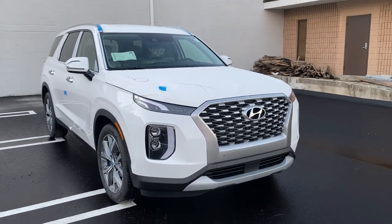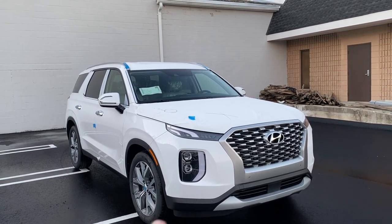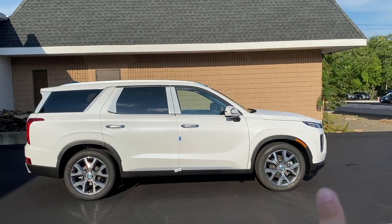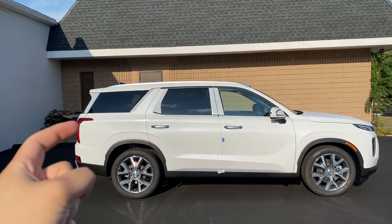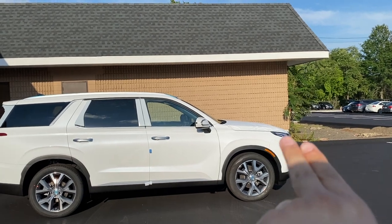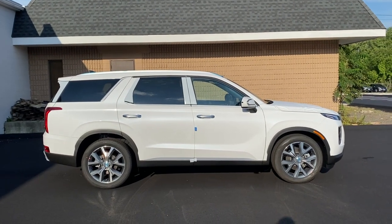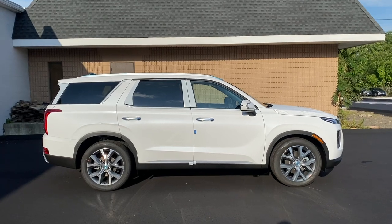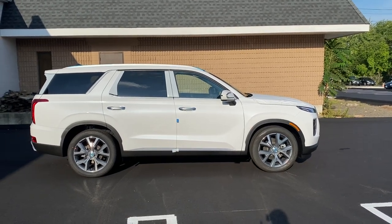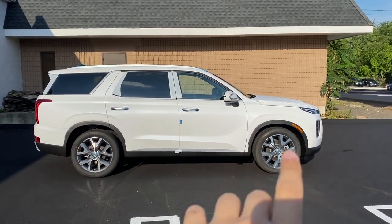For 2021 there's a new trim called Calligraphy which changes the rims and gives you a few interior options. The side view of the Palisade looks honestly amazing — I love the headlights and taillights that are curved inward. The headlight extends into the fender and the taillight extends into the quarter panel. It looks very special, almost like a Cadillac from the back. I love the brushed aluminum door handles and the turn signal indicators, which have a really cool two-light design.